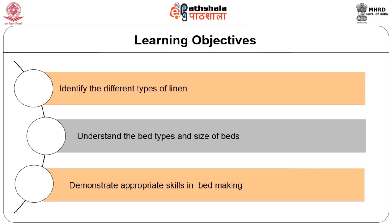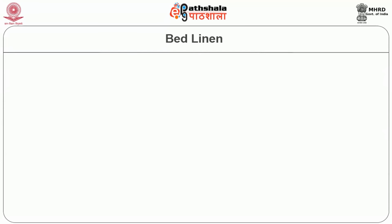At the end of this module, you will be able to identify the different types of linen, understand the bed types and sizes, and demonstrate appropriate skills in bed making. Each individual piece of linen requires special consideration in terms of quality, type, sizes, and cost.